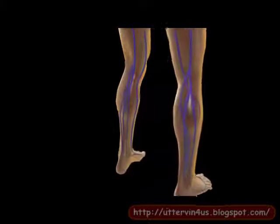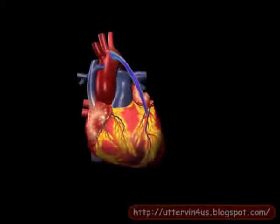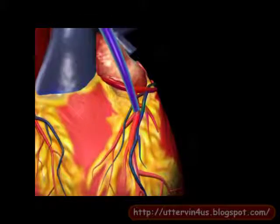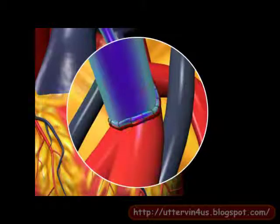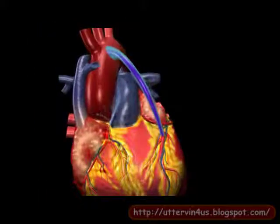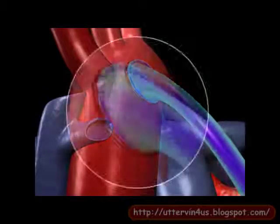A segment of a healthy blood vessel from another part of the body, usually a long vein in the leg or an artery in the chest wall, is used for the bypass. One end of the vessel is attached or grafted to the coronary artery below the blocked area. The other end of the vessel is sewn on to the large artery leaving the heart, the aorta.